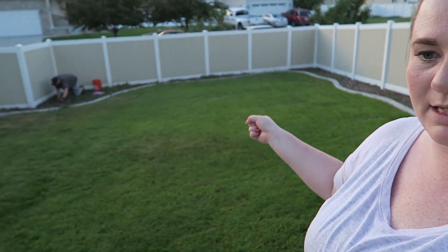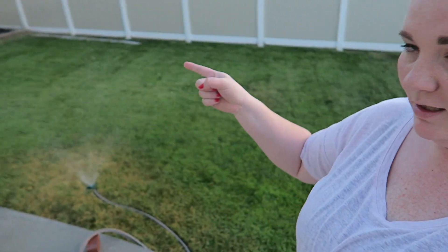We have a couple of canopies, but it's not supposed to be crazy hot tomorrow, so we can't decide if we're going to put them up. My mom — I'm not supposed to know — but my mom got Jax this really cool sprinkler, it's like a big ball and water squirts out of it all over. Pool will be right here — it'll be really fun!